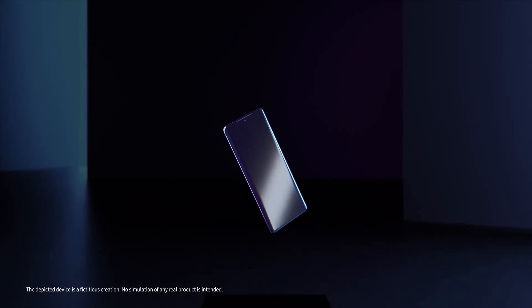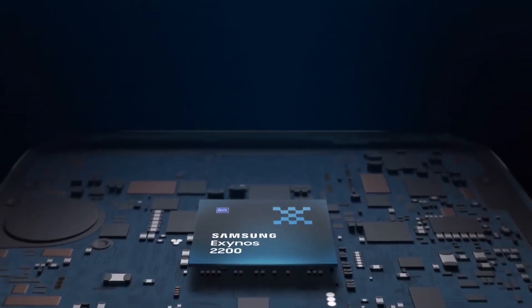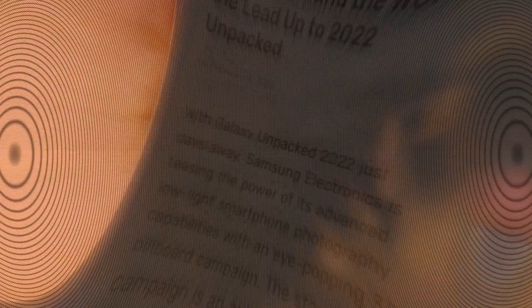That becomes quite evident when you take a look at the chipset. The Samsung Galaxy S23 FE will debut with the Exynos 2200 — the same chipset that the Samsung Galaxy S22 series came with for specific regions. And as the chipset had so many issues, the S22 series received a lot of negative reviews because of it.